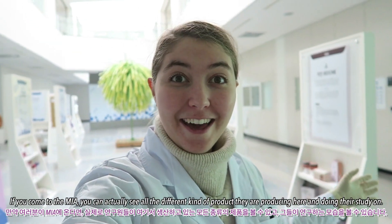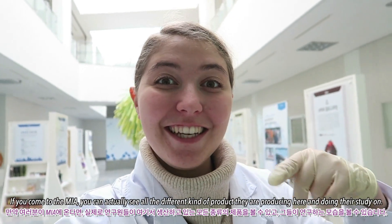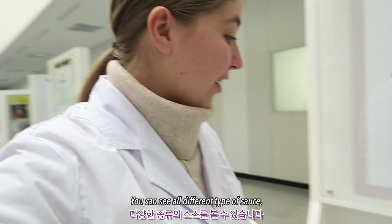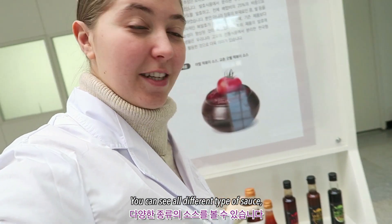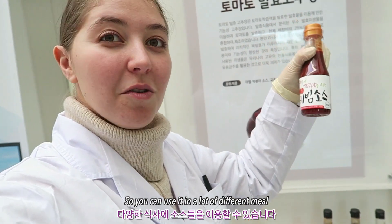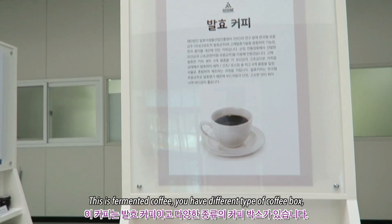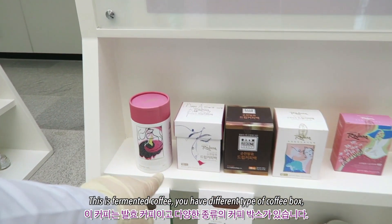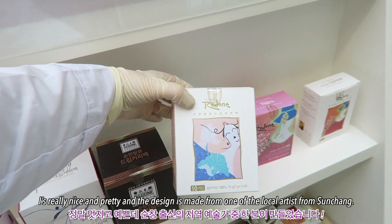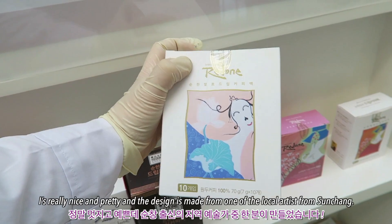If you come to the MIA, you can actually see all the different kinds of products they're producing here and studying. You can see all the different types of sauces — like this is bibim sauce, which you can use in a lot of different meals. This is fermented coffee, and you have different types of coffee boxes. It's really nice and pretty, and the design is made by one of the local artists from Sunchang.